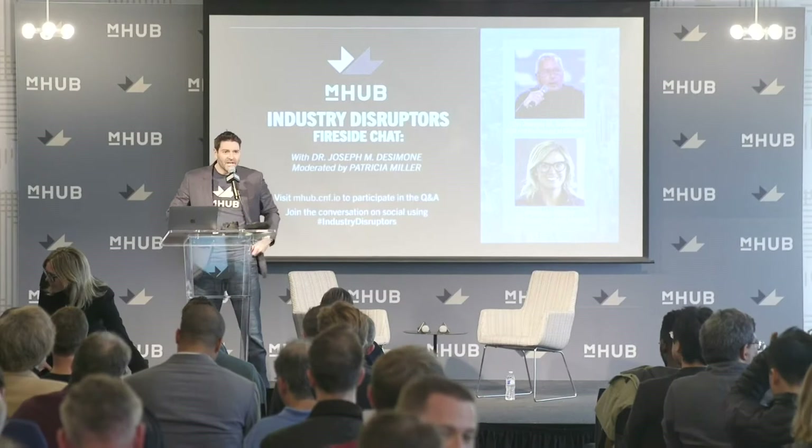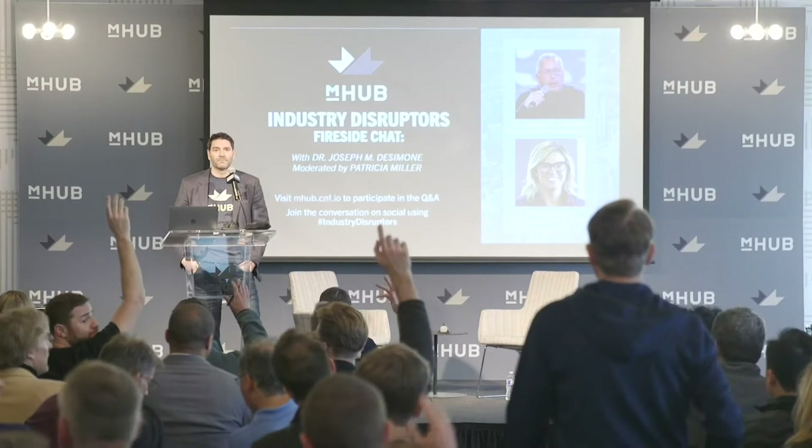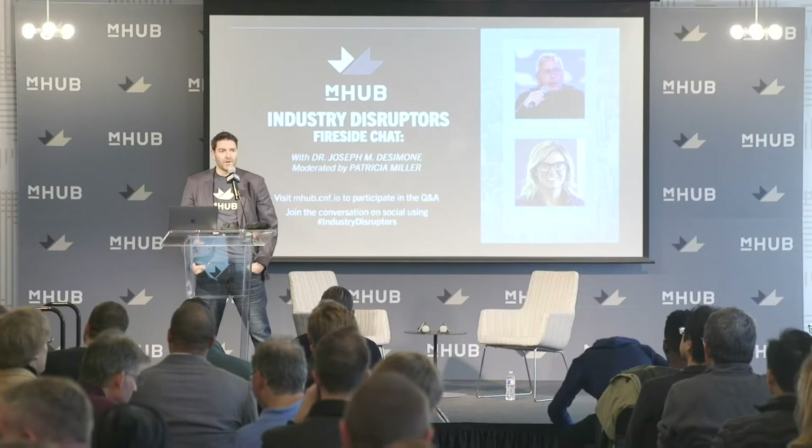Welcome to M-Hub. Can I get a show of hands for anyone here for the first time? Oh wow, that's quite a bit. And then can I get a show of hands of all the members in the room? Nice. Welcome to M-Hub. My name is Bill Fienup. I'm a co-founder and director of innovation services.